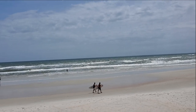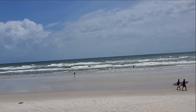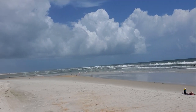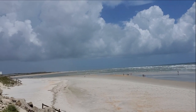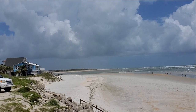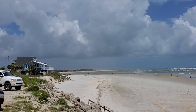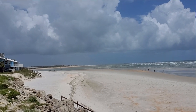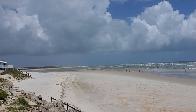Floridians are very prepared for hurricanes. But take a look — it's just beautiful. This is Matanzas Inlet; you can see the inlet just down there. This is one of my favorite surf spots. Flagler County and St. Johns County have actually closed the water for swimming.